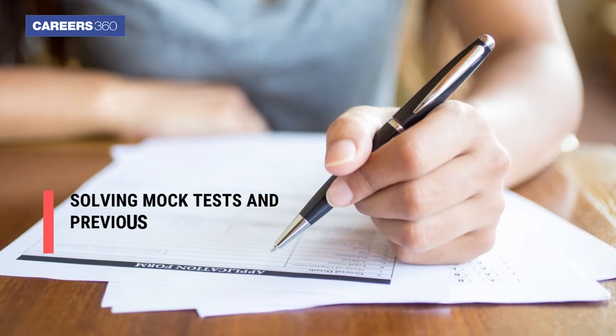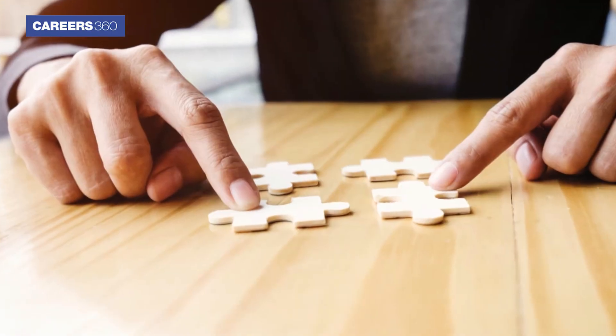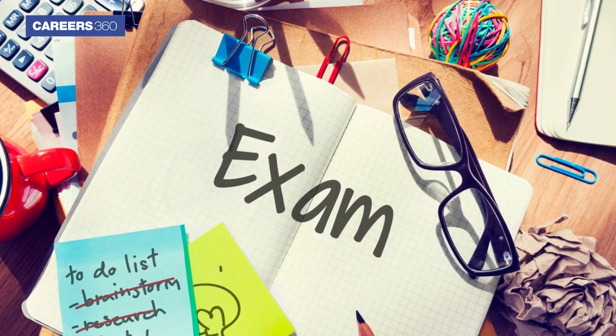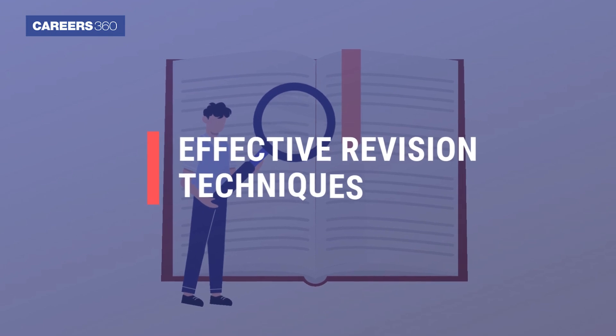One of the best ways to prepare for any entrance examination is to practice regularly. This means solving mock tests and previous year's question papers. This will help you reinforce concepts, improve your problem-solving skills, and get accustomed to the exam format.